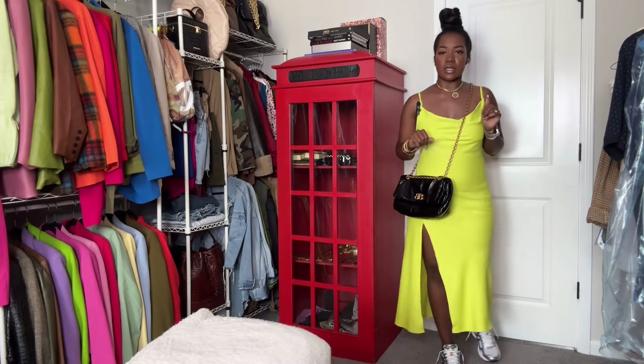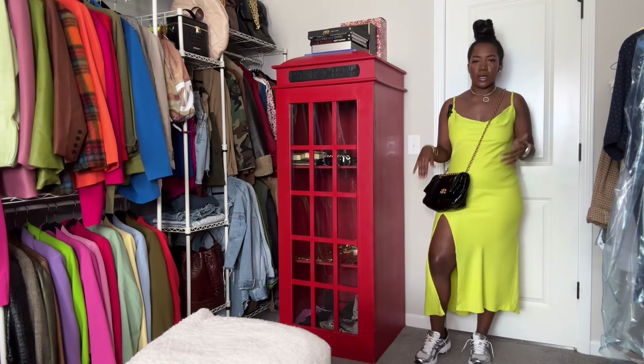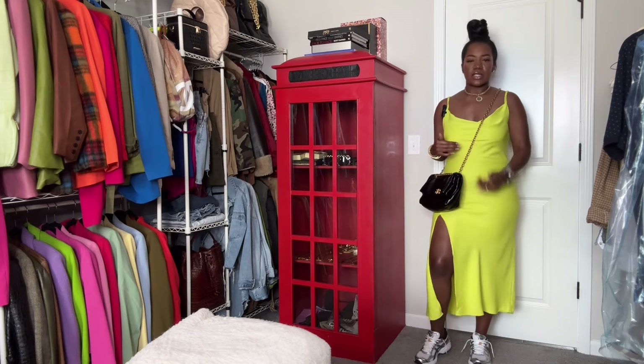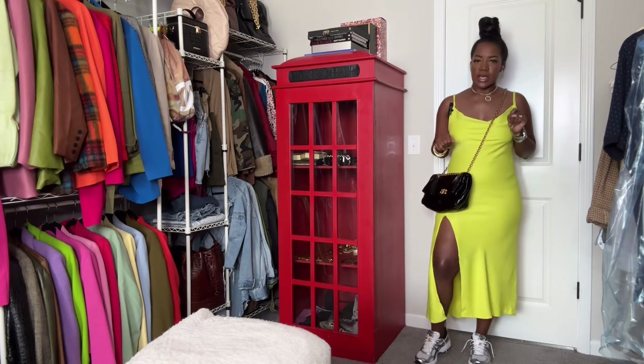Sorry I went off on that tangent, but I just had to share these sneakers — they are the moment right now. Again, I just wanted to share the look head to toe. It's still giving sexy, but comfortability is always key.